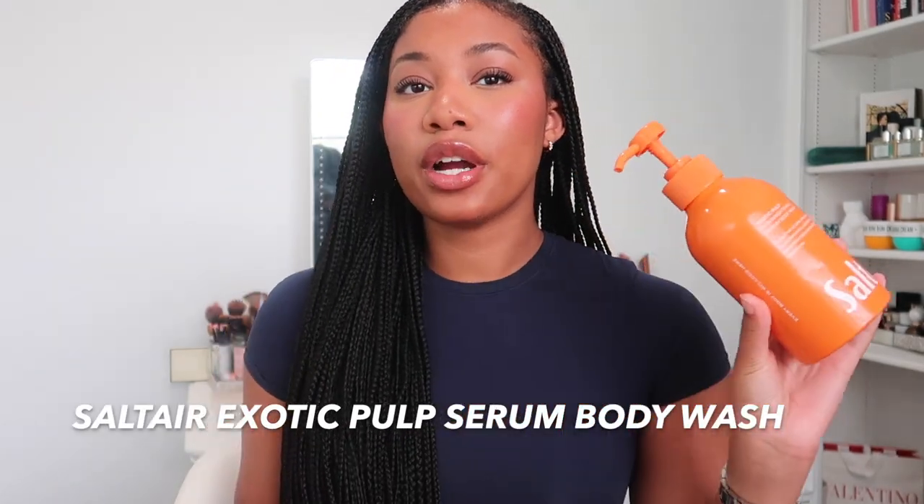Y'all have already seen this body wash a million times on TikTok. I wasn't sure if it was actually good because a lot of the videos seemed very sponsored-ish, but I decided to try it for myself and I'm actually obsessed. I smell so good after using this — I smell good for a long time. It's the Salt Air body wash. There are a couple of scents I really love but this one has to be my favorite. It's so summery. This is the exotic pulp scent — it's very citrusy, passion fruit, smells like orange peels and passion fruit. It just smells like the summertime. It's so good, and this is almost out.